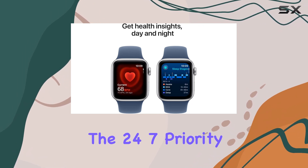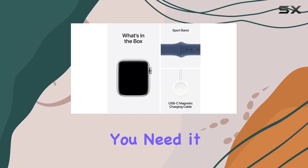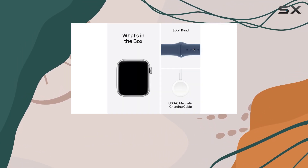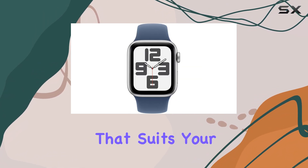The 24/7 priority tech support ensures you have expert assistance whenever you need it. The Apple Watch SE comes in various stylish color combinations, allowing you to choose one that suits your personal taste.